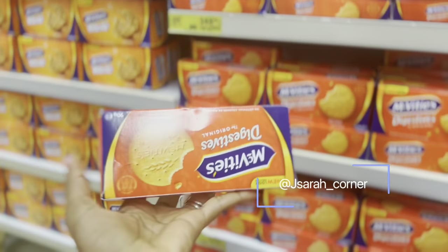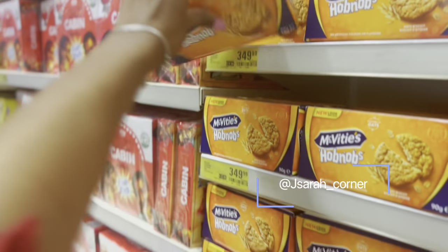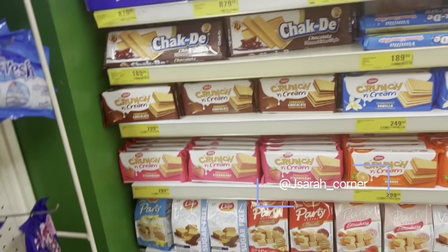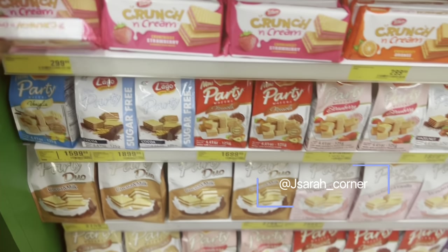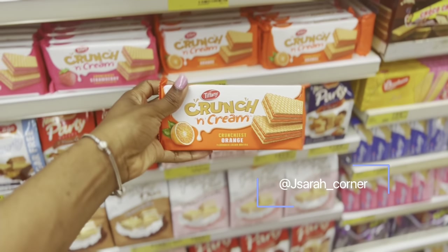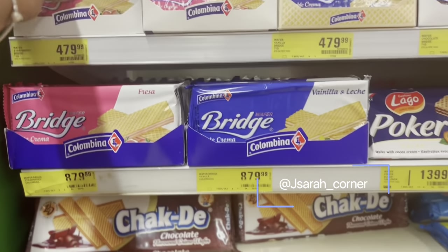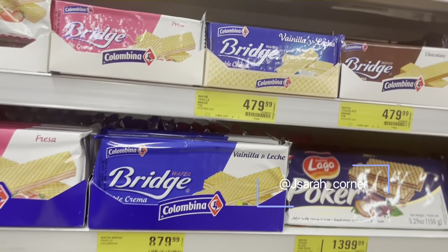They have a pack of digestives for 350, and the small Hobnobs for the same price. There are so many cream crackers at 139. They have wafers — this is 299, with different flavors: strawberry, fruit, orange, vanilla — so many flavors you can get for your kids' snacks. They also have the Bridge brand at 479 with different flavors as well.